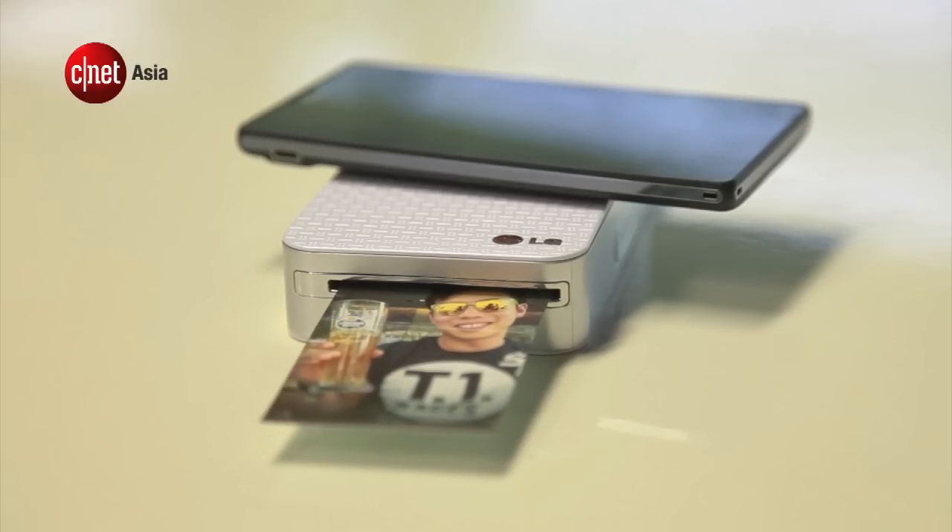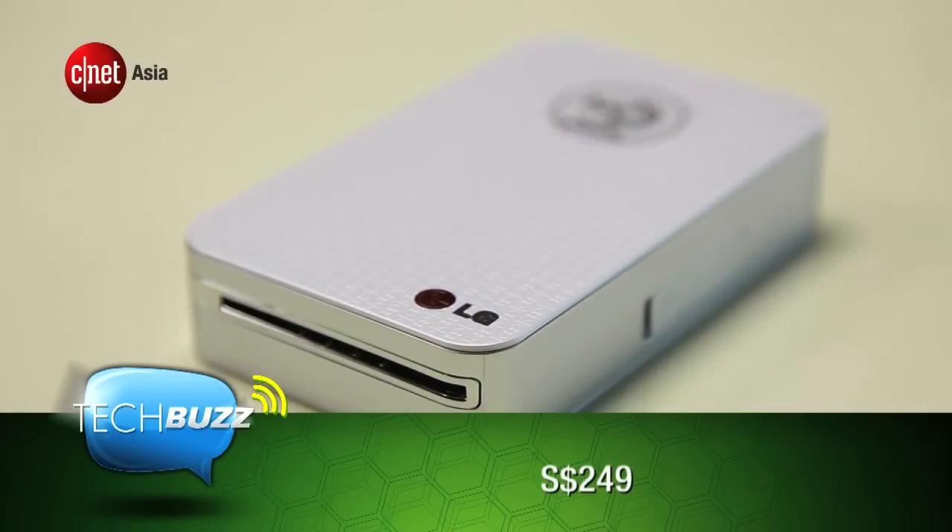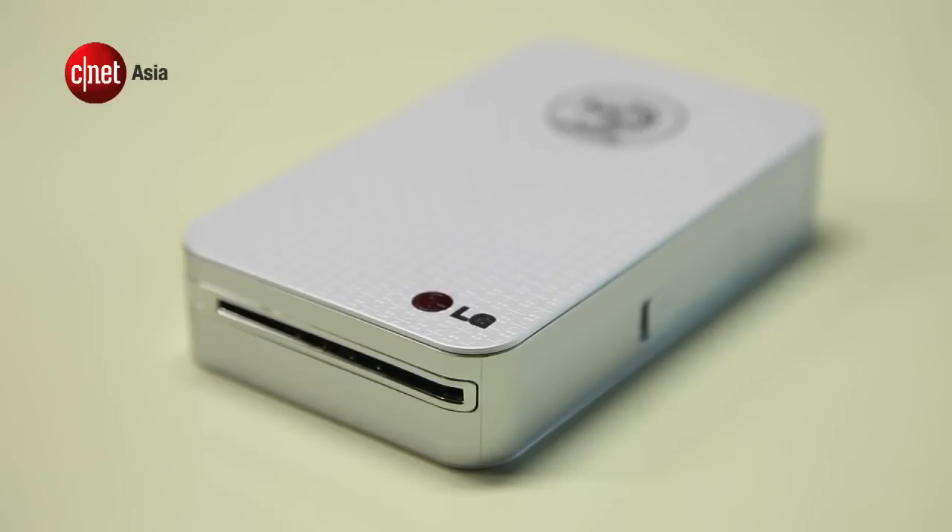If you want one, the LG Pocket Photo Printer is available for $249 Singapore dollars at StarHub Stores. And that's all for TechBuzz this week. Thanks for watching and see you next week. I'm Jacqueline, buzzing out.